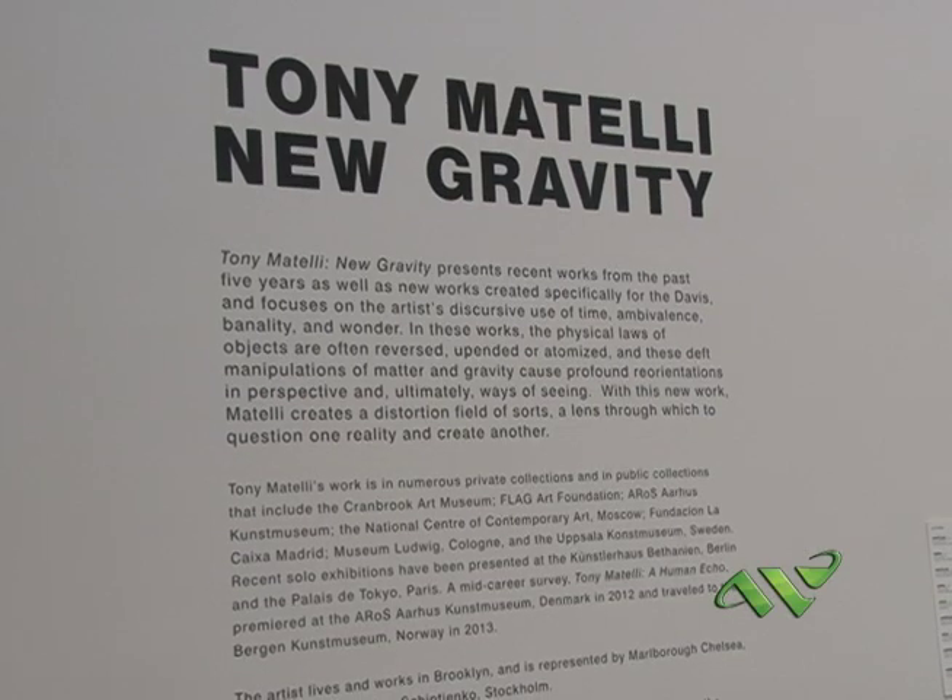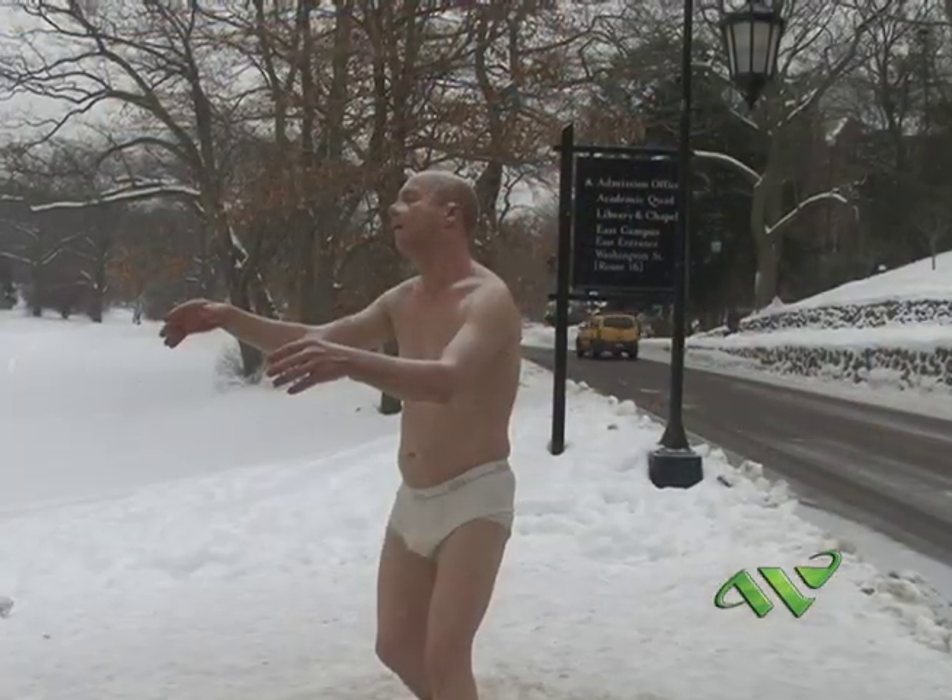We now have on view Tony Mattelli's New Gravity, which includes new work by Tony Mattelli on two floors of the museum and two outside sculptures. I've been working with Tony since the late 1990s, so we've been talking about this exhibition for about two years.